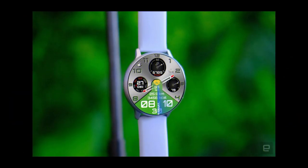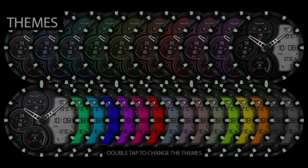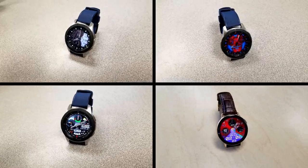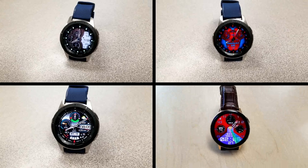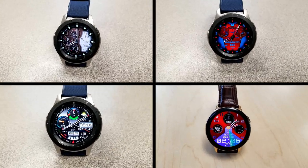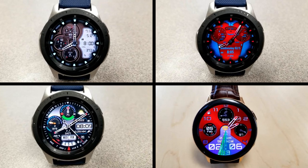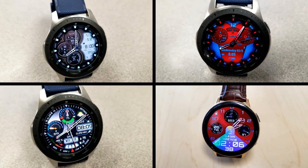Alright guys, that's a recap of the faces you can pick up right now for free. Just remember that all of these are limited time promotions with one face expiring later today, so make sure you click on the direct links in the video description to save yourself some time and grab these quick. Also, a special two-part weekly top free watch faces will be released this weekend, so make sure you click on the bell notification icon because you won't want to miss out on four more goodies. Thanks again for watching — I hope you all enjoy the rest of your day and I'll catch you in the next episode.